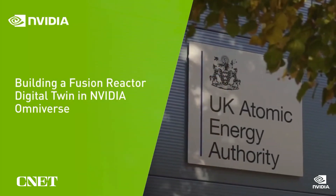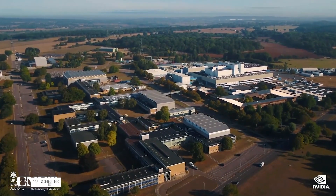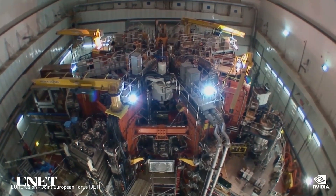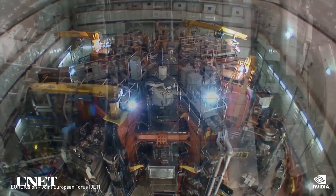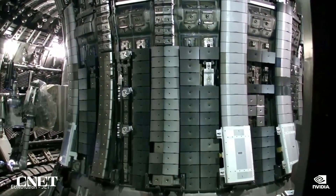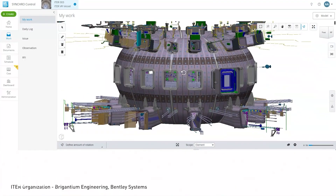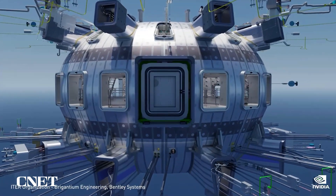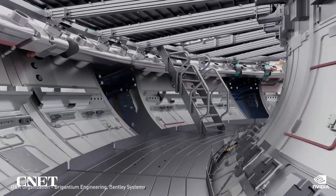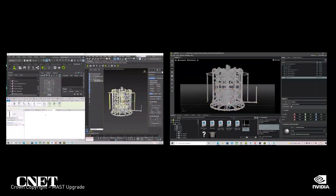The United Kingdom's Atomic Energy Authority and University of Manchester are partnering to produce carbon-free, clean power. They're testing NVIDIA Omniverse to accelerate the design and development of a full-scale fusion reactor — a small star held inside a magnetic bottle. Building a digital twin that accurately represents all reactor components, the plasma, and the control and maintenance systems is a massive challenge, one that can benefit greatly from AI and exascale GPU computing.